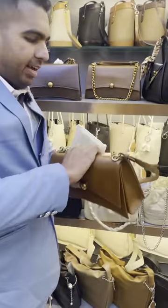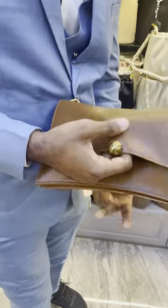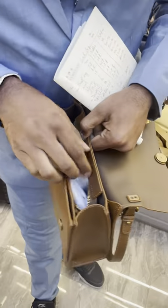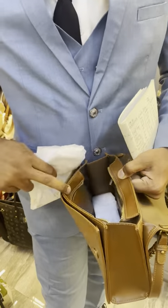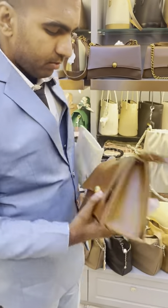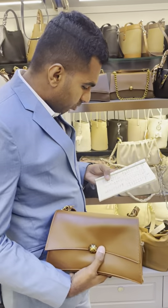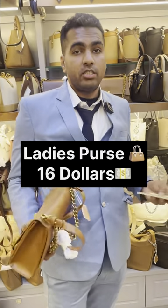First one we have this one. As you can see, it's very good, very beautiful. And we open it — from inside it has one of these. Check it: chain, there are two or three pouches. The quality is very good. There's a chain here, made of plastic. And this one, as you can see, it's very beautiful. The price is 115 yuan, which in dollars is $16.